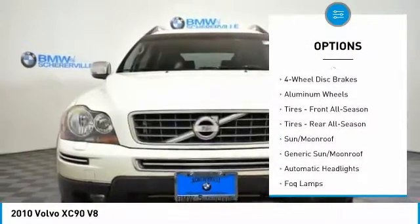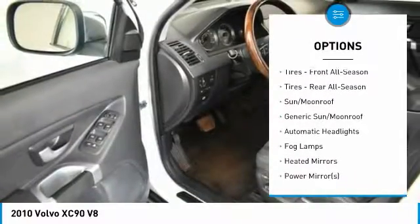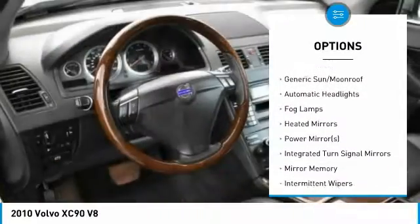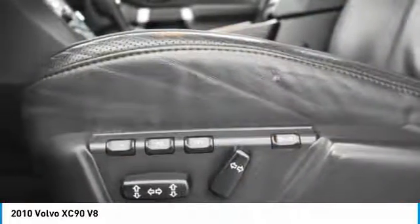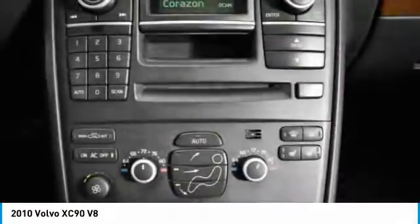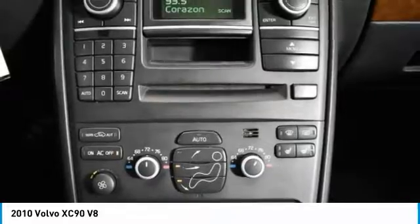Traction control. Steering wheel audio controls. Anti-lock braking system. Keyless entry. Stability control. Power passenger seat. All-wheel drive. Power steering. Adjustable steering wheel. Driver airbag.